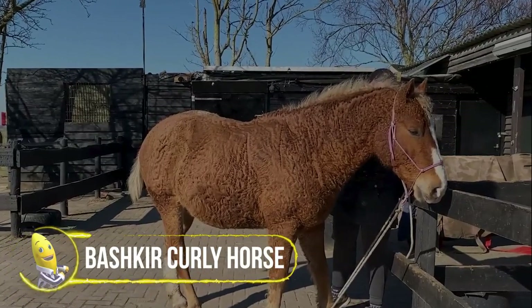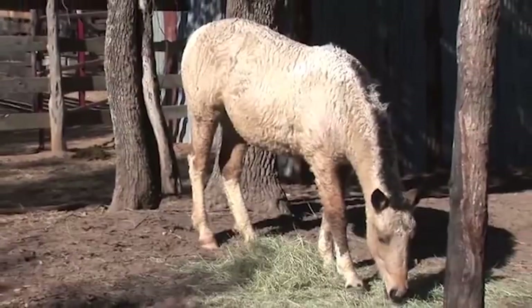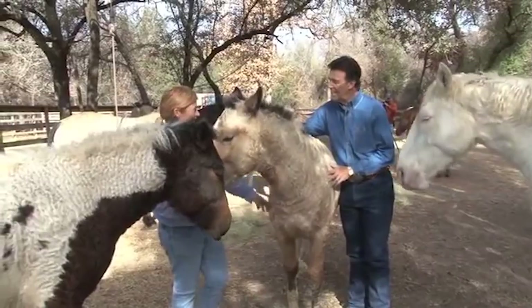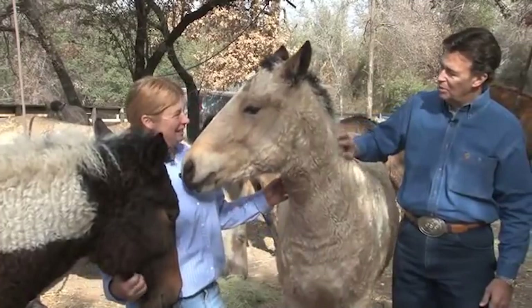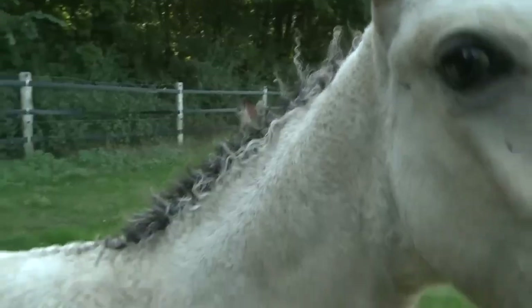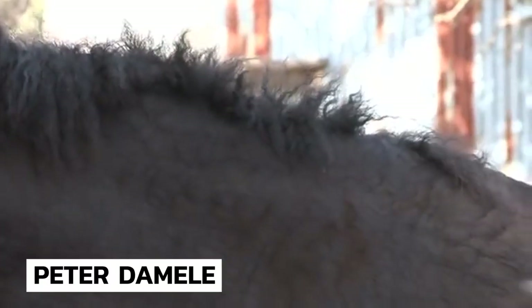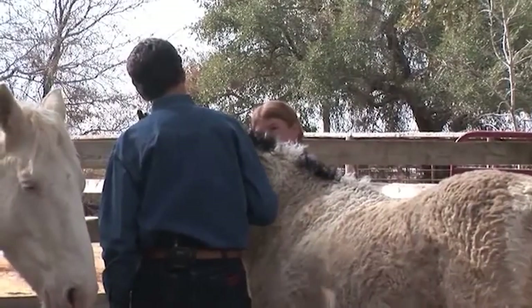The Bashkir Curly Horse is best known for its soft coat, which can either be wavy or in tight curls, including the mane and tail. The curls are most pronounced in the winter coat, which sheds to reveal either straight or slightly wavy hair. The mane and tail often shed out completely in the summer as well. Curlies are claimed to be the only hypoallergenic horse breed. The modern-day North American version of the Curly goes back to 1898, when Peter Dammelay spotted three horses with curled coats in the central Nevada mountains. Most of the Bashkir Curly Horses found in the U.S. trace back to this herd.